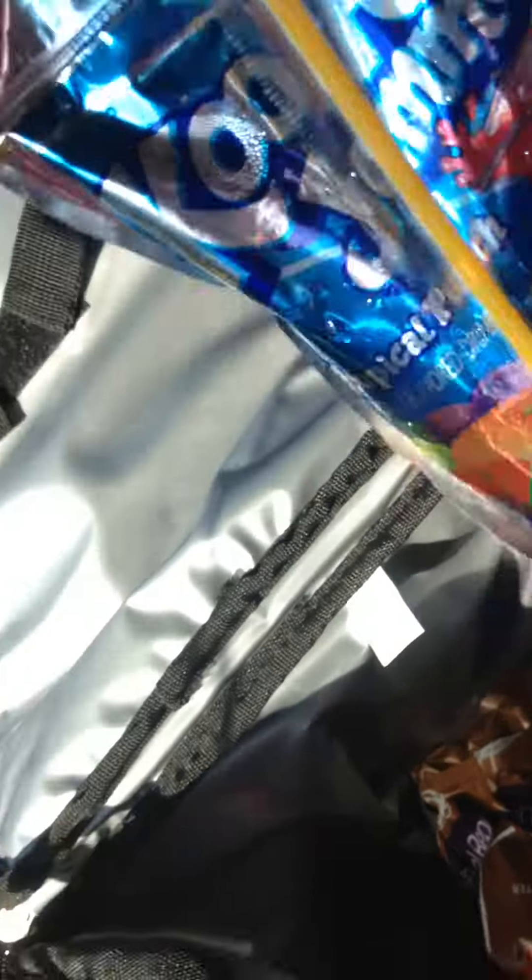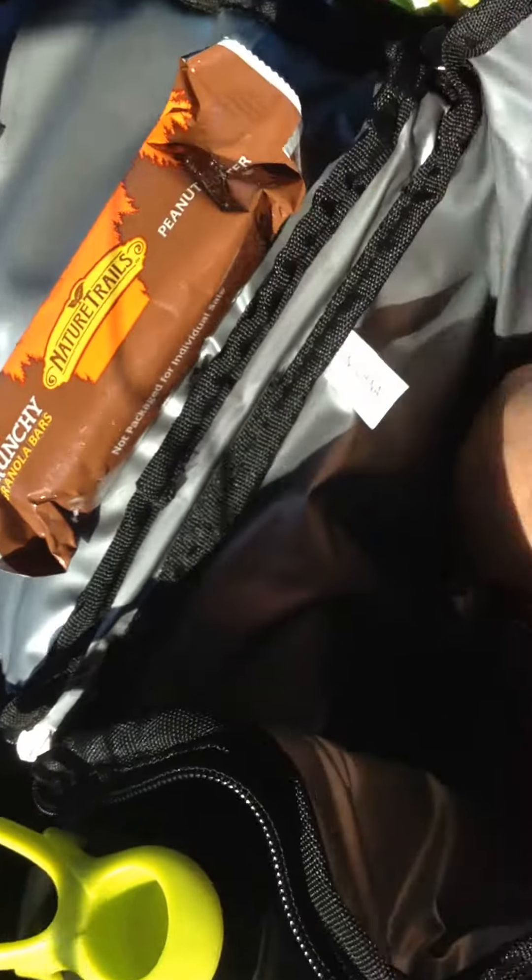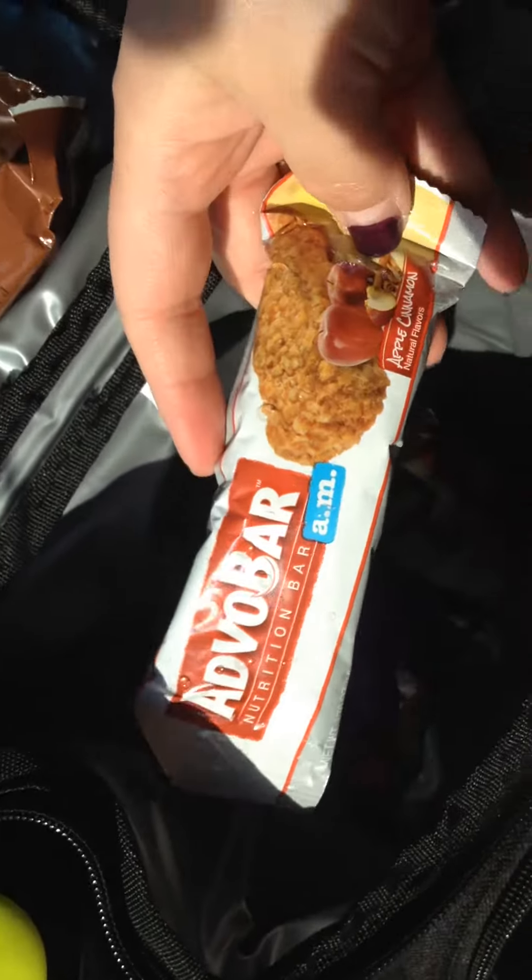Gotta always make sure you have that. We've got some apples — this is Braden's, believe me, it's not mine. You can see he hasn't drank it yet; it was from his snack from the baseball team. We've got some granola bars, meal replacement shakes, another apple, and of course I've got my Advo bar. It's an AM bar, but I eat them whenever.